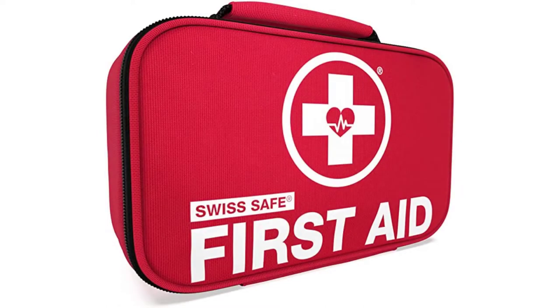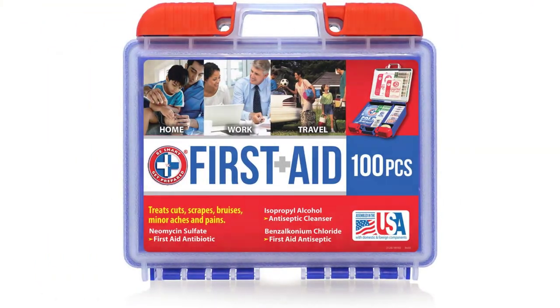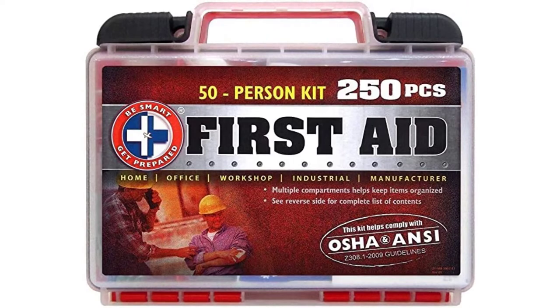There are many options of sports first aid kits to choose from, such as Atomic Rhino smelling salts, Swiss Safe, General Meaty, Kramer, Be Smart Get Prepared, and more. So how do you know which one is the best? We have done a lot of research to find the top five best sports first aid kits available. We have searched and tested a variety of sports first aid kits ranging in prices from six dollars up to eighty-four dollars.